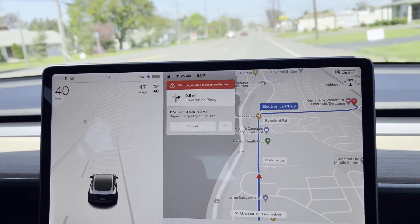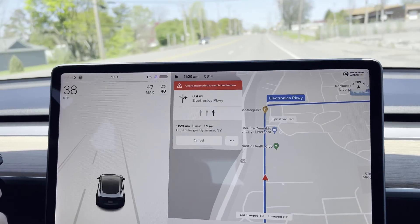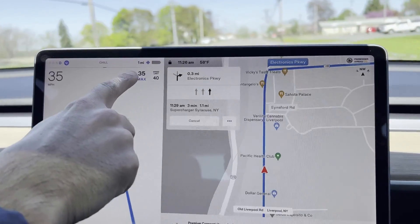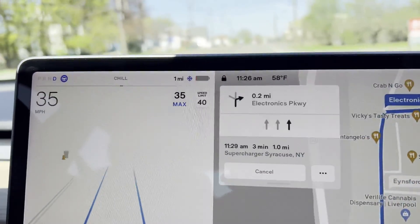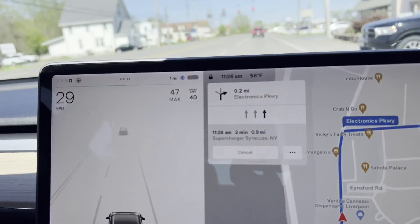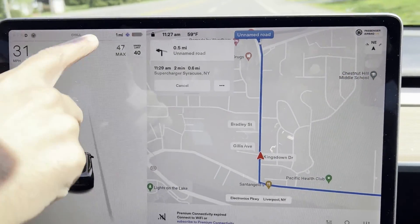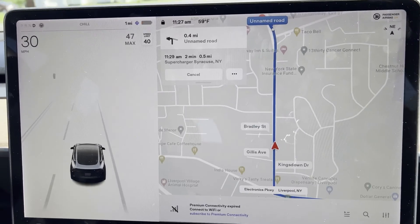The 'charging needed to reach destination' sign has come back on. I'm going to back off the gas a little bit and slow down. As you can see now there's a bar up here — that means I'm losing energy. When I slowed down that sign went away and I got a little bit more energy back. The acceleration power is probably from just getting some charge back from regenerative braking.